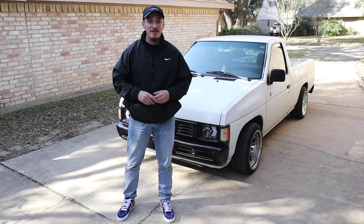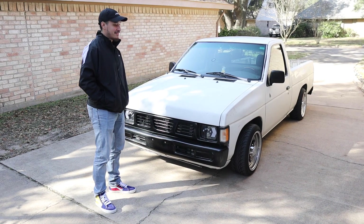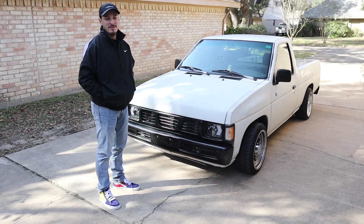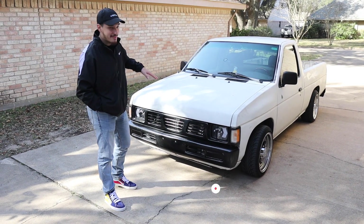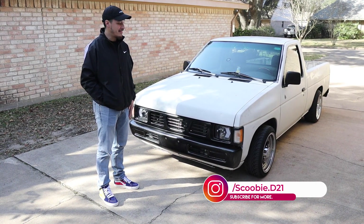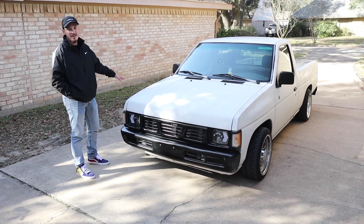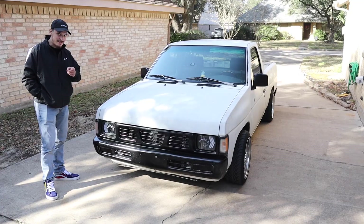Hey, what's going on guys? It's Brian G from Flake Garage. Today we're going to be showcasing my truck. I've had it since April 28th, 2020, and we're going to do a little quick update. It's getting close to a year now, and so is our YouTube channel. This is a 1997 Nissan pickup, also known as a D21 or the hard body. It's the base model two-wheel drive. We're going to start with the engine bay, then move to the outside, and then the inside. So let's get this started.